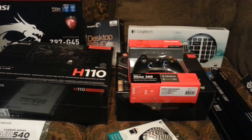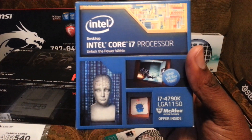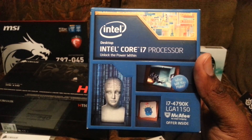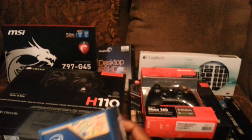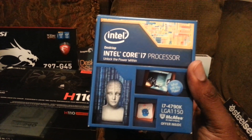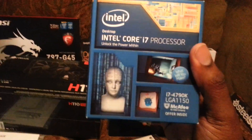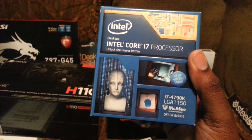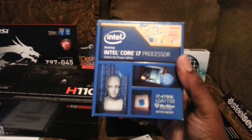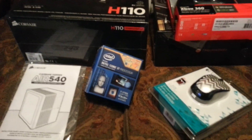Now for the grand finale — the i7 4790K. This will be overclocked. I'm so excited, I'm shaking. And the difference in price between the 4770K and the 4790K was only $20. I sometimes just don't get how they do the pricing, but whatever — it's official. Got the i7 4790K.